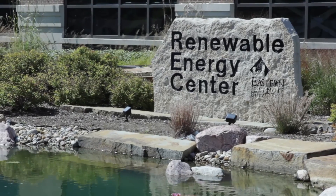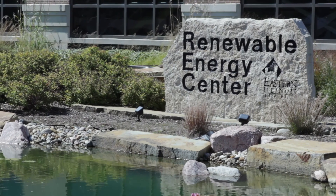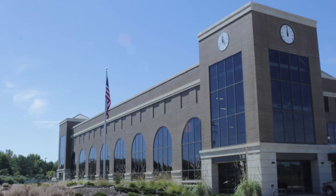Behind me is the renewable energy center. In here we have a couple of biomass gasifiers that are one of the largest gasifiers in operation in the United States.